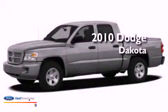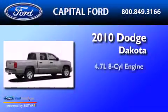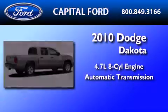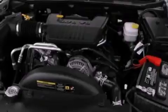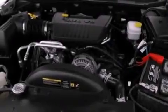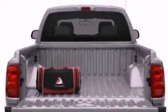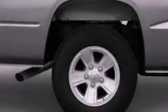This is a 2010 Dodge Dakota. It has a 4.7-liter eight-cylinder engine and an automatic transmission. Its top features include a double wishbone independent front suspension, a low-tire pressure indicator, aluminum wheels, and a heavy-duty suspension.